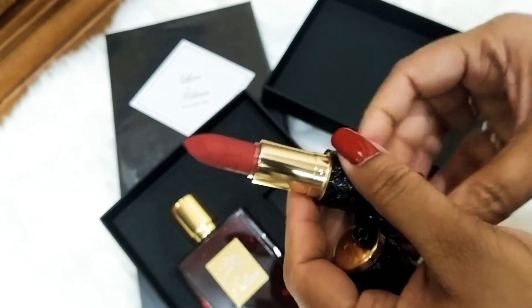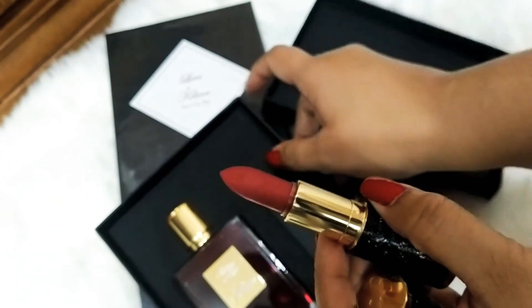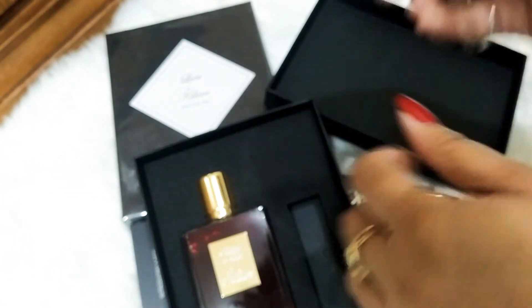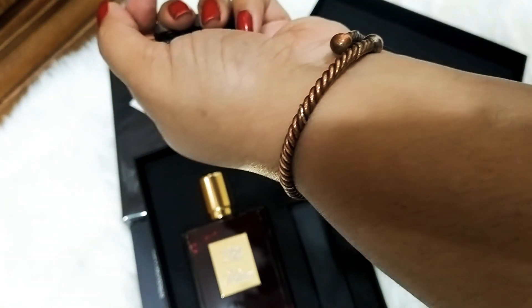This lipstick is made with perfume — wow! The color is coming lighter on my camera but it's actually pretty dark. This color matches the bottle. It's very pretty. I think I should try it on here.